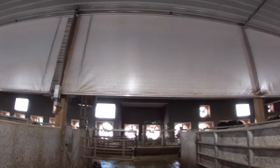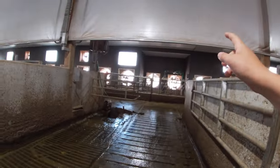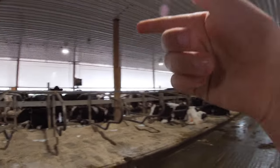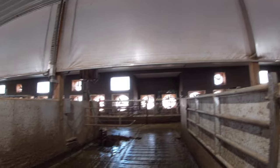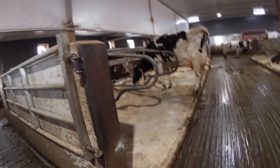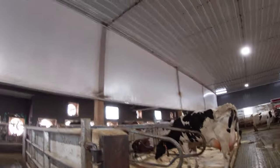These curtains drop down in the summertime so that when the fans suck air through the barn from one side all the way to the other, the curtains make it go through the stalls and exit out the top. This keeps the cows cool and helps keep the stalls dry.